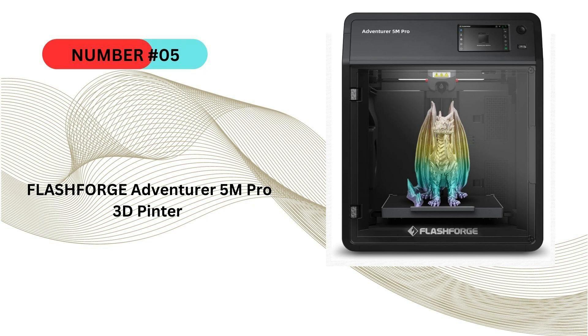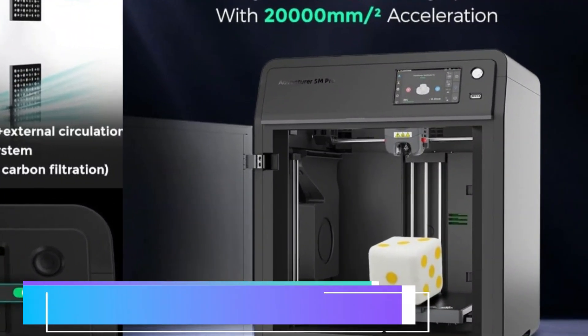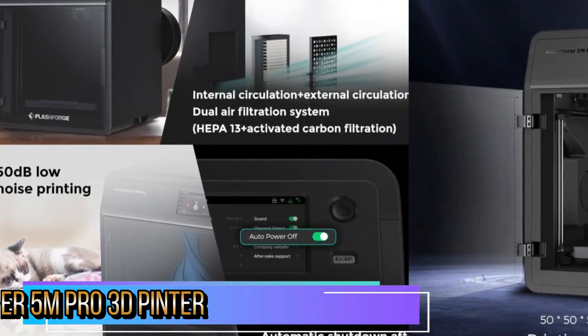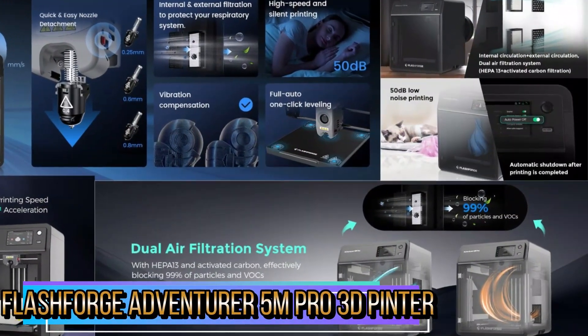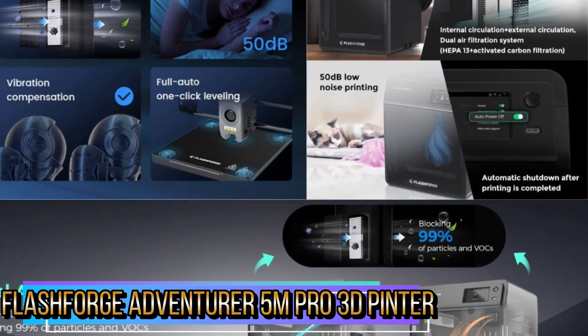Our fifth and last choice is the FlashForge Adventurer 5M Pro 3D printer. The camera in the chamber allows simple print monitoring. The automatic shutdown function ensures the printer powers off after the printing job is complete, avoiding excessive energy consumption. The vibration compensation system eliminates ghosting. The nozzle delivers a flow of 32 cubic millimeters per second with 50 watts of heat power, warming up in just 35 seconds.